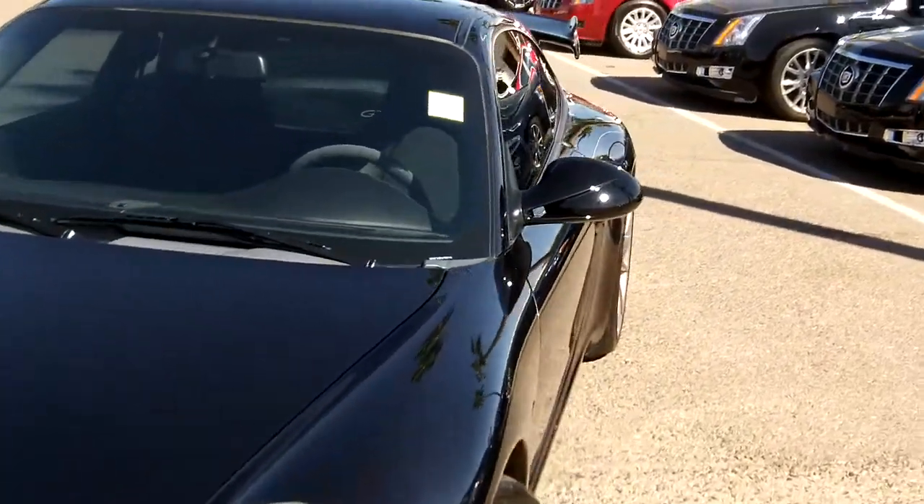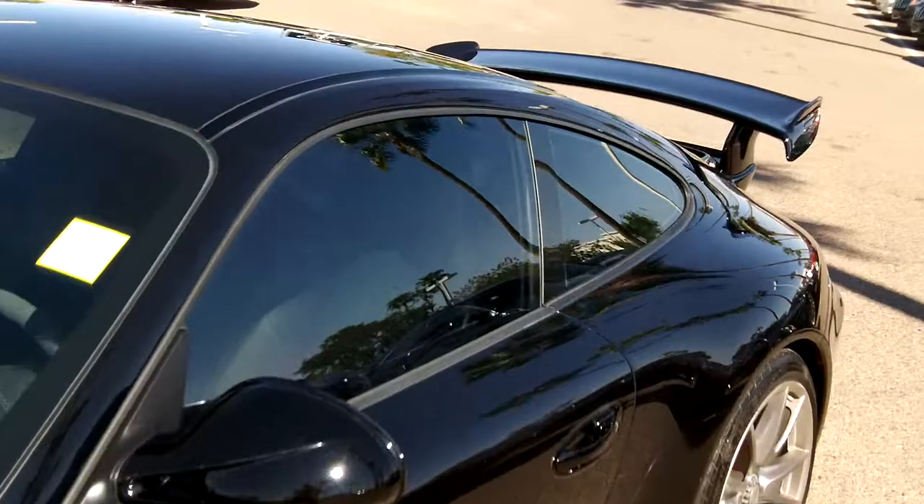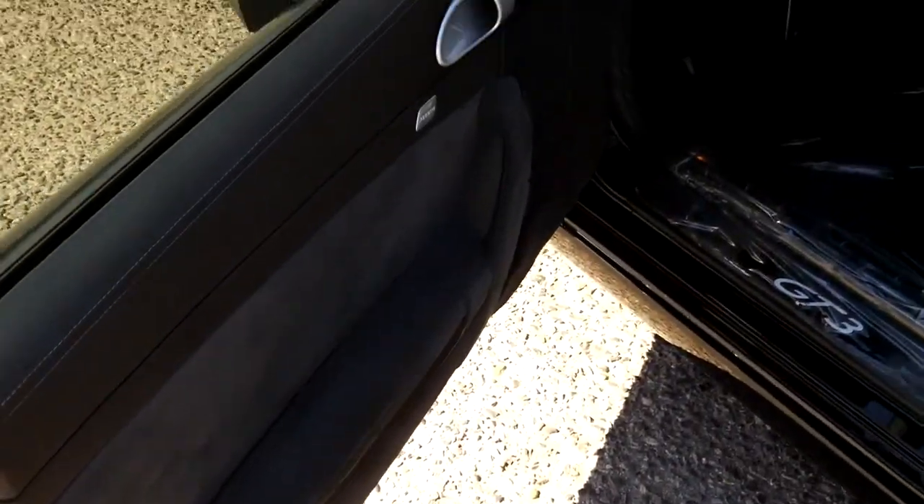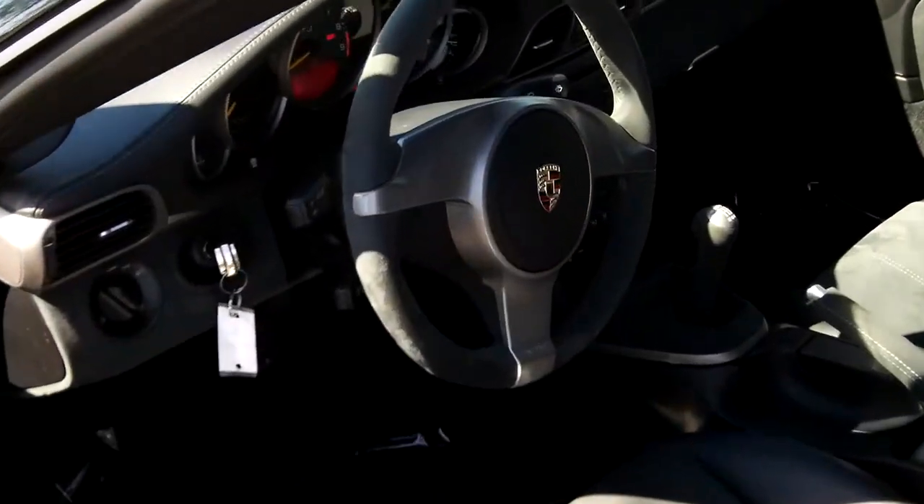Going inside the vehicle to take a look at the interior. This does have Alcantara suede inside — on the steering wheel and throughout.